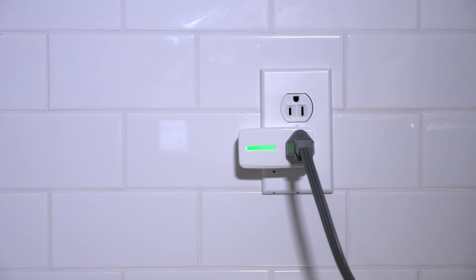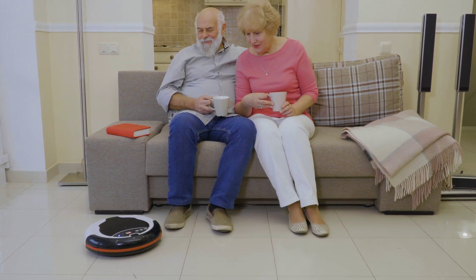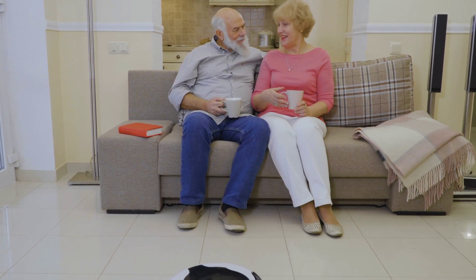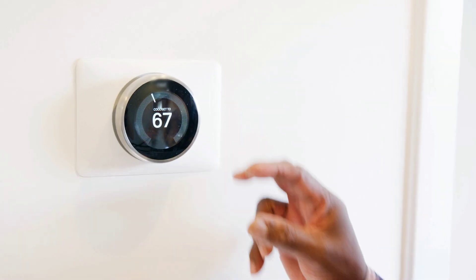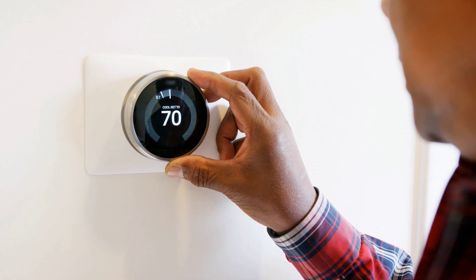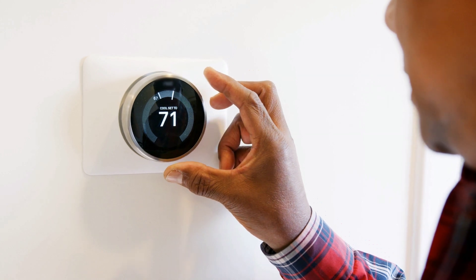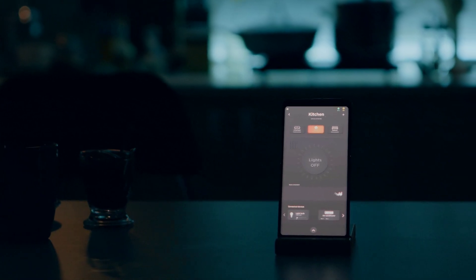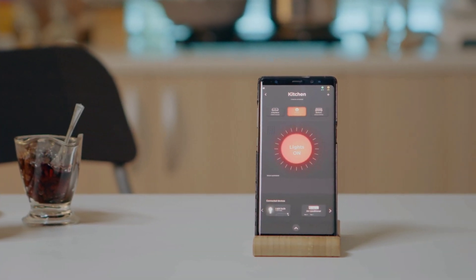Home automation has the potential to transform your living space into a comfortable, secure, and incredibly convenient haven. Whether you're a tech enthusiast or simply looking to simplify your life, home automation offers a range of benefits. Remember to start small, choose a system that suits your needs and budget, and be mindful of security. With careful planning and the right tools, your smart home awaits. If you're interested in learning more about specific home automation devices or systems, leave a comment below. And don't forget to like and subscribe for more tech content.